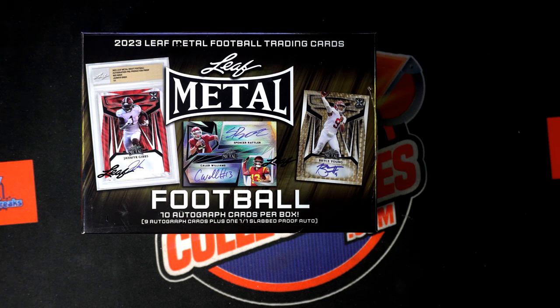We've had a couple of monster boxes of this — one-on-ones in every box, it's just good stuff all the way around. I know Troy C pulled a one-on-one CJ Stroud auto, that was pretty amazing. All right, so it's time, there we go.